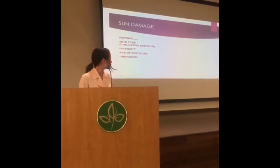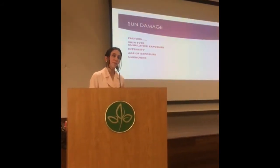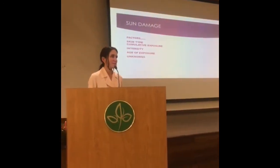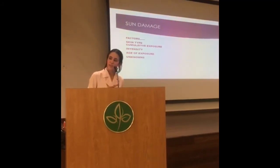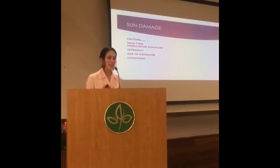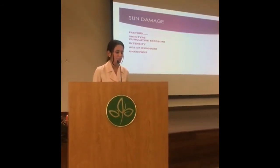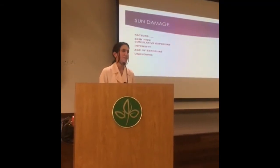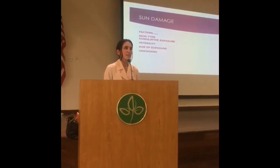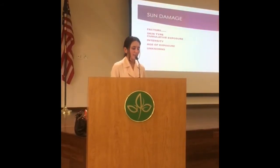Sun damage involves multiple factors. Skin type — particularly types one and two. Cumulative sun exposure is significant: the largest amount of sun exposure patients accumulate is before the age of 20, about 80% of it. What's done is done. The intensity of the sun is greatest between 10 a.m. and 4 p.m. Age of exposure we've already discussed, along with other unknowns.